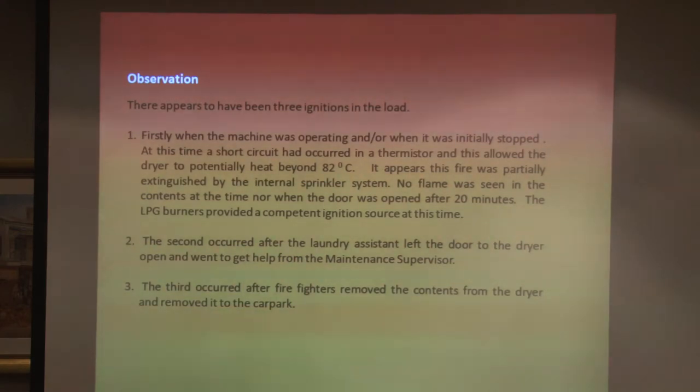There appear to have been three ignitions in the load. The first when the machine was operating and the thermistor failed — the temperature went beyond 82 degrees — with no flame seen at that time, nor when the door was first opened after 20 minutes. The second occurred after the laundry assistant left the door open and went to get the maintenance supervisor. The third occurred in the car park.